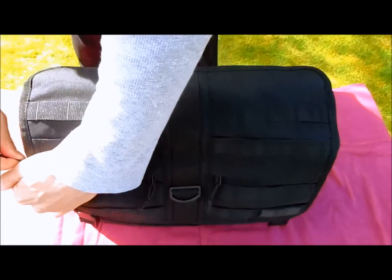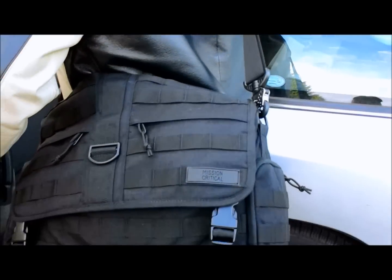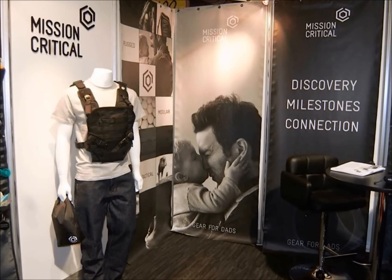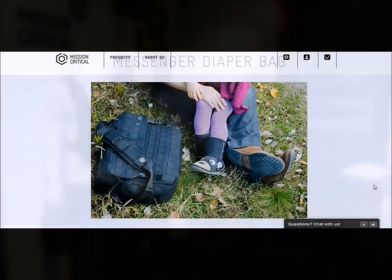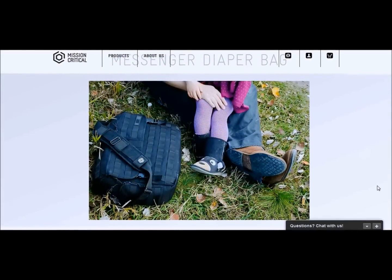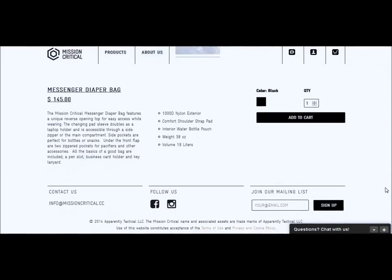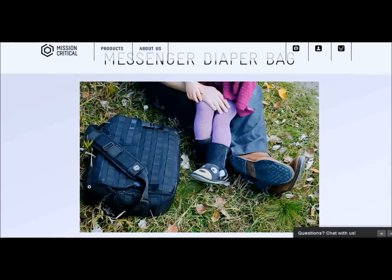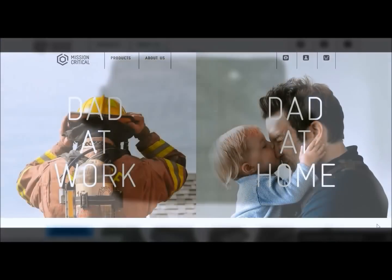Whether on the go for business or simply just bringing the little ones out for an afternoon, the Mission Critical Messenger Diaper Bag is a stylish way for all fathers to travel about. Be sure to check out all the other products offered by Mission Critical or follow the links below to be directed straight to the Mission Critical Messenger Diaper Bag. Mission Critical.